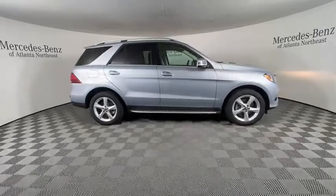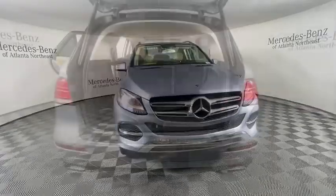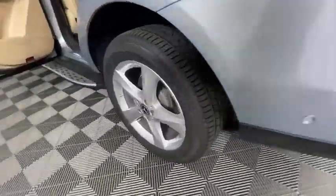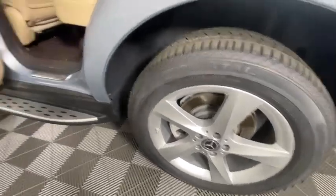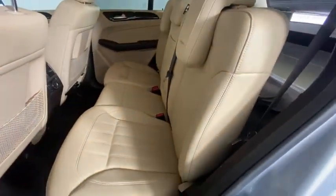This vehicle has less than 30,000 miles. Here are some of this vehicle's great options: power liftgate, traction control, power passenger seat, moonroof, Bluetooth wireless data, hands-free phone, leather-wrapped steering wheel, dual airbags, power steering, alloy wheels.